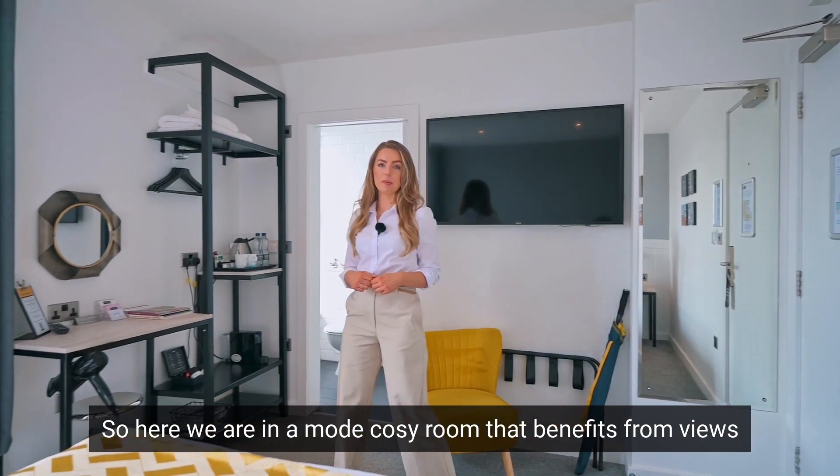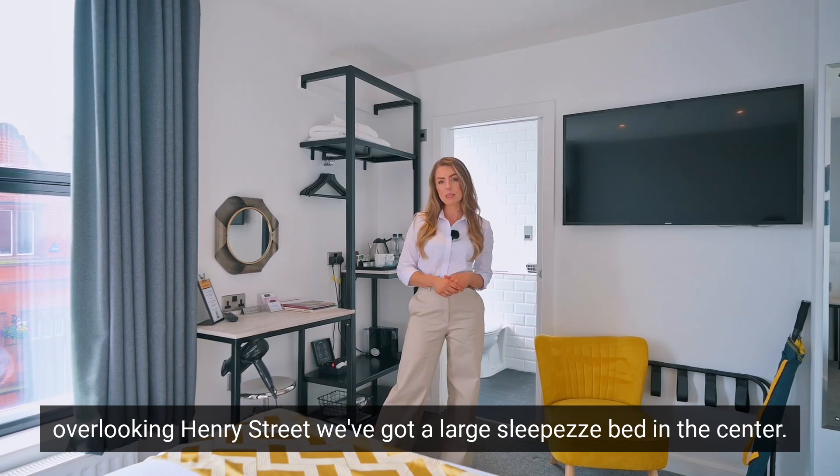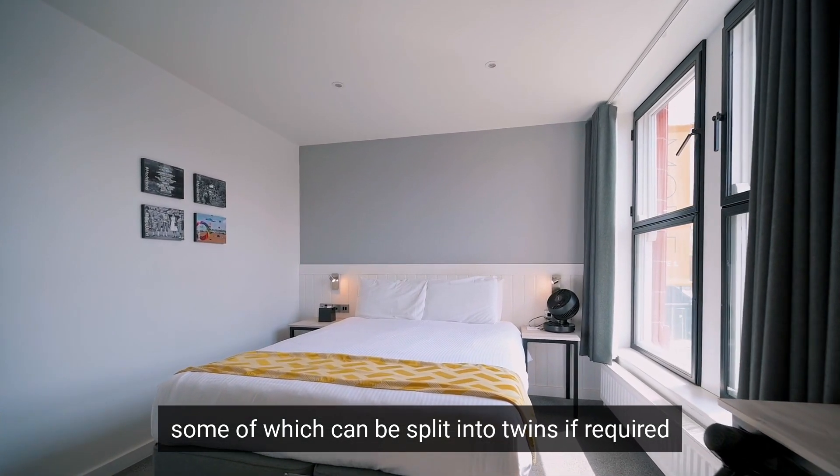Here we are in a Mode cosy room that benefits from views overlooking Henry Street. We've got a large sleep easy bed in the centre, some of which can be split into twins if required.